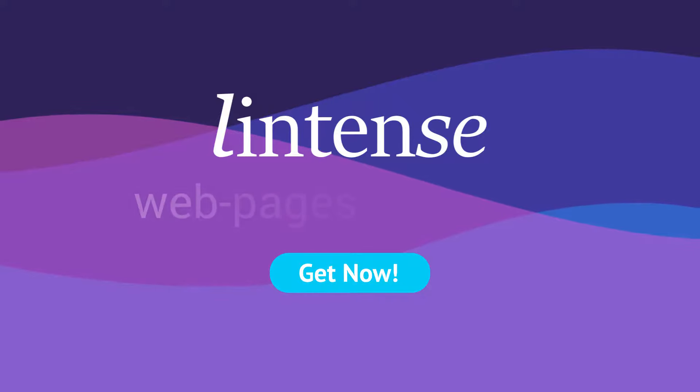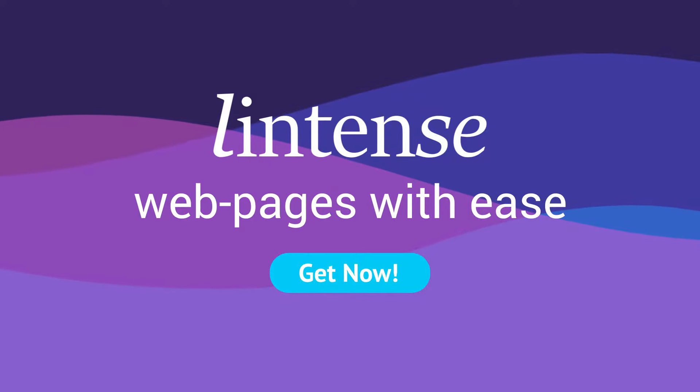Get Lintense now and build professional landing pages with ease. Lintense is a production of the U.S. Department of Education.